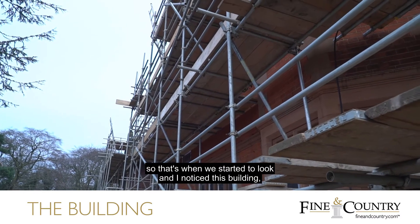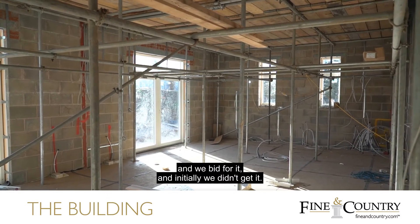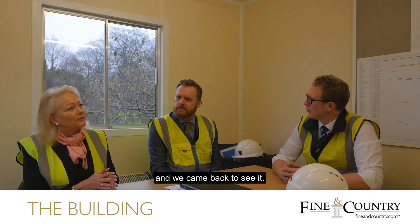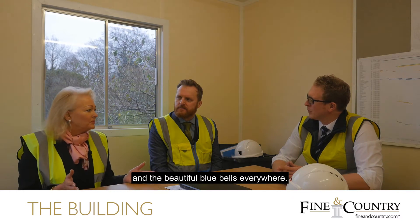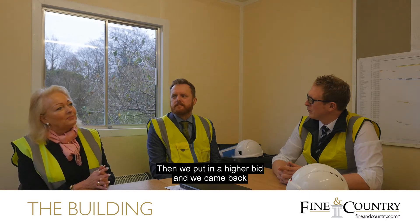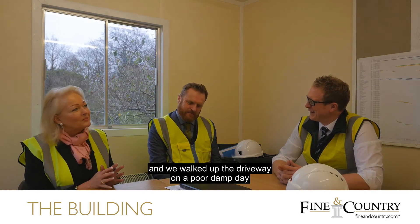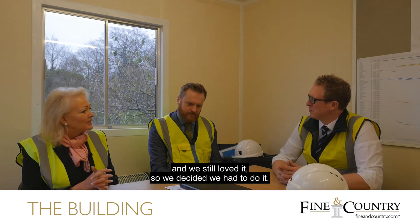So that's when we started to look, and I noticed this building. We bid for it, and initially we didn't get it — we didn't bid high enough — but the first sale fell through, so we bid again a bit higher and came back to see it. The first day we'd seen it, it was beautiful coming up the drive with bluebells everywhere on a beautiful sunny day. Then we put in a higher bid and came back on a rainy day, and I was thinking I rather hoped we wouldn't still love it so much. But we walked up the driveway on a pouring, damp day and we still loved it, so we decided we had to do it.